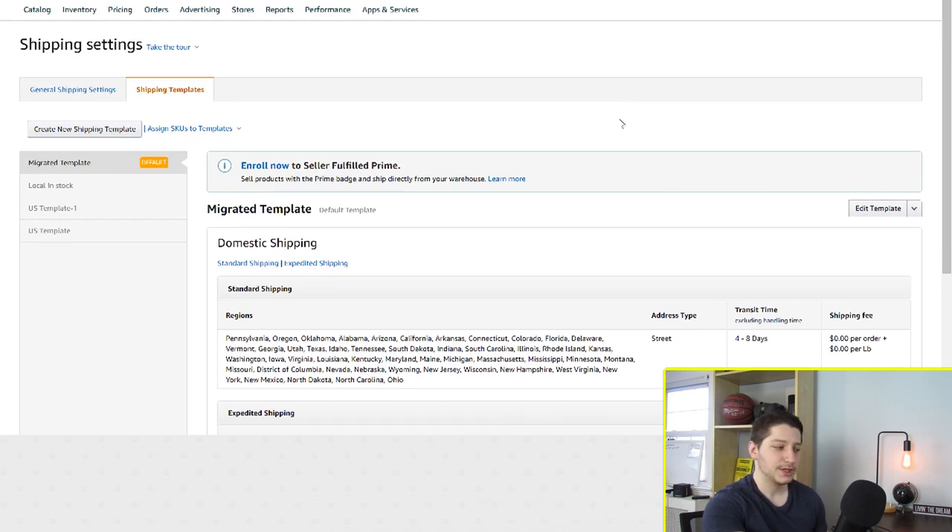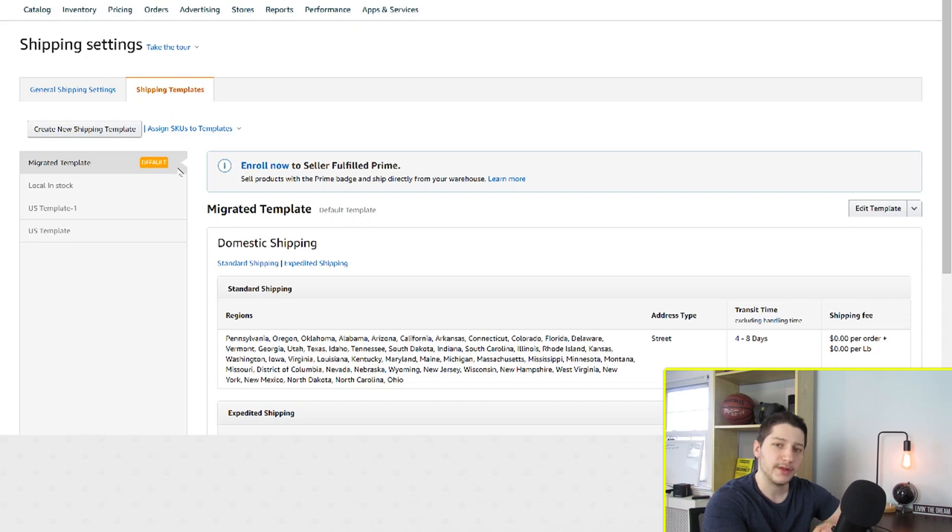Once you're on this page, this is where you can access everything. You can create different shipping templates, and you can also offer expedited shipping which is going to allow you to get more money. You might only have one template, but if you have multiple templates, you'll have one that says the default. The default means that whenever you're creating a new listing, this is the template that new item will be associated with. The good thing about shipping templates is that you can create multiple templates and associate different ones with different items.